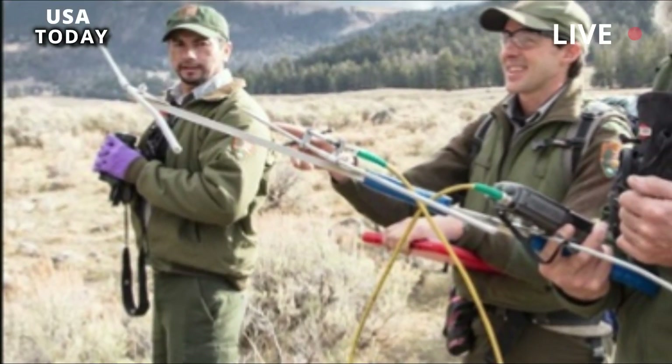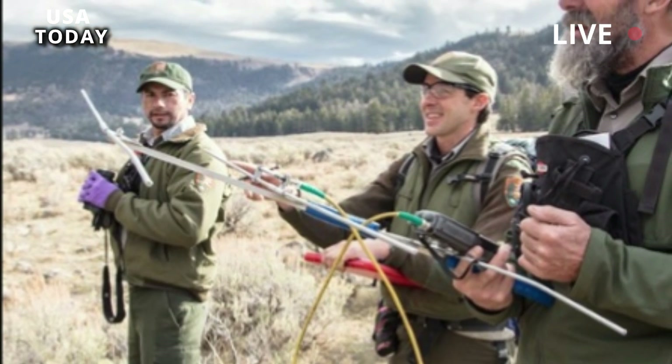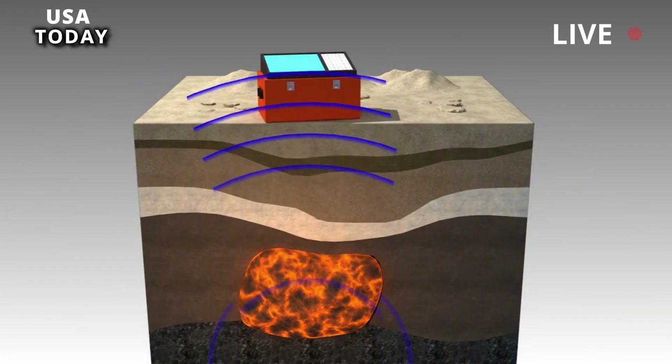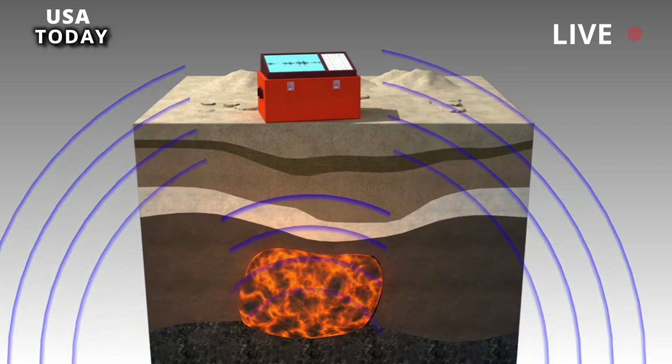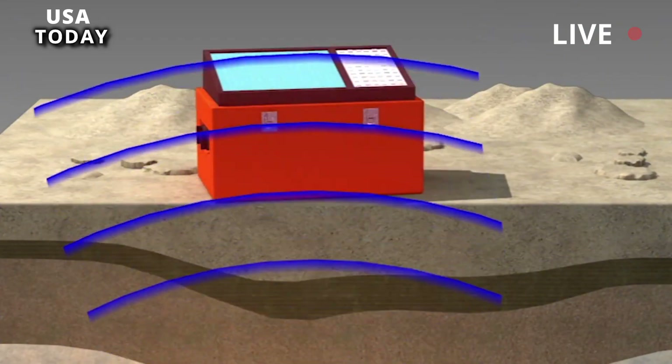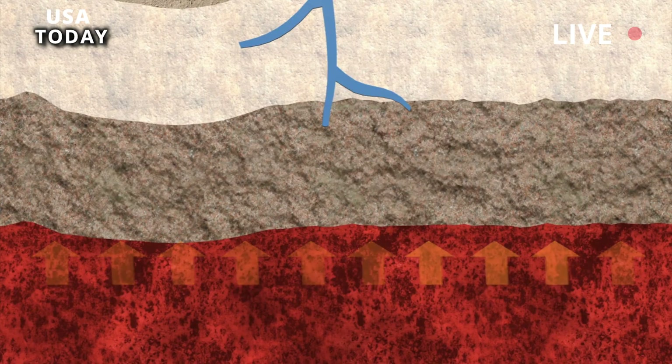In the same way digital photography has evolved from high-end 3-megapixel professional DSLR cameras in the late 90s to 15-megapixel cameras in cell phones, scientists are enjoying the benefits of vastly improved imaging, a leading expert studying the Yellowstone volcano reports.